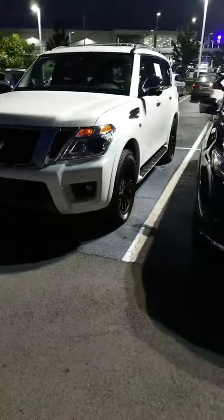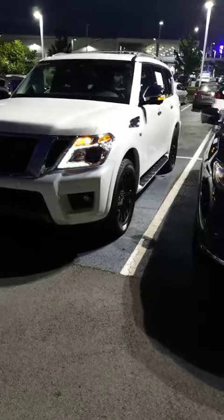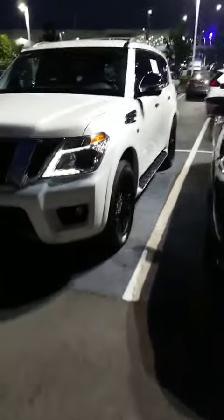Hello Ava, this is Elante Battle with Jackie Cooper Nissan. This is the Nissan Armada that you inquired about. Thank you so much for inquiring about this one.